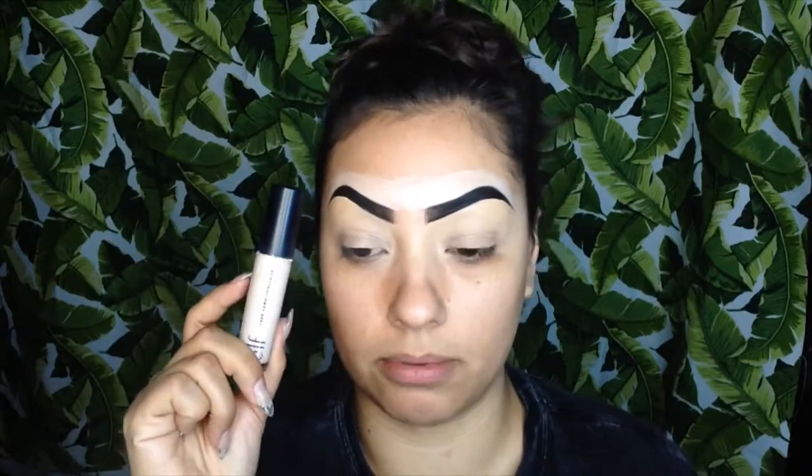I already did my eyebrows and primed my eyes with the LA Colors concealer — this one right here. I'm also using my ELF concealer, which you guys have seen a bunch of times. I do this to make sure the colors are going to stick, because there's a little bit of cracking with the LA Colors, so I'm going to go over that.